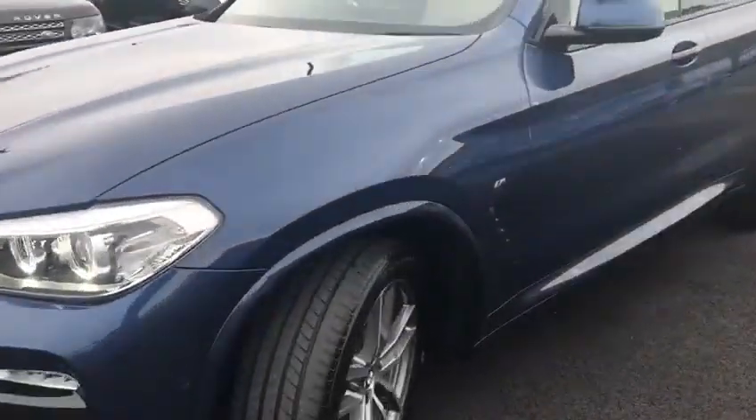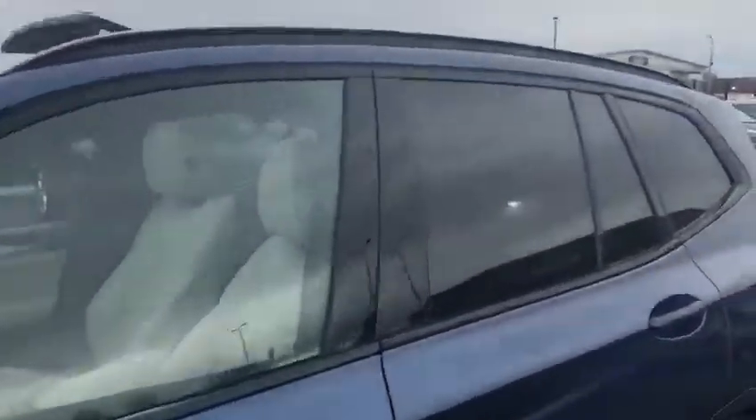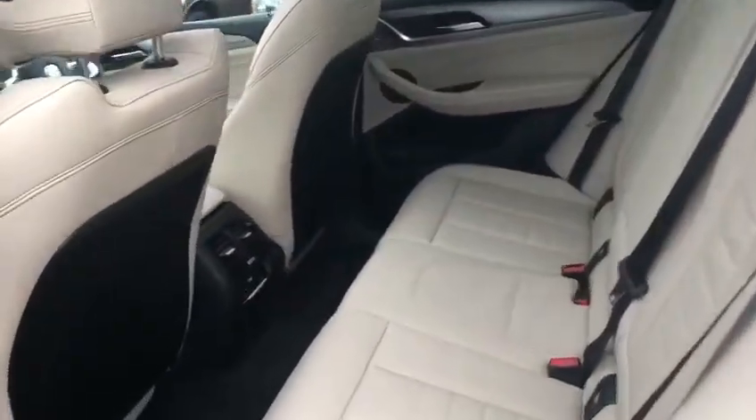The automatic gearbox is absolutely amazing and we've got very low miles — I'll show you the exact mileage when we get inside. We've got that opening sunroof and tinted black back windows, and a full leather interior with cream colouring.